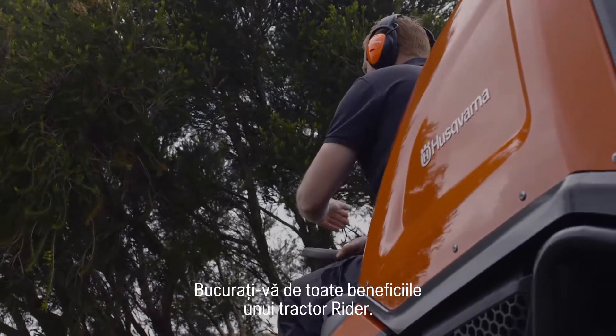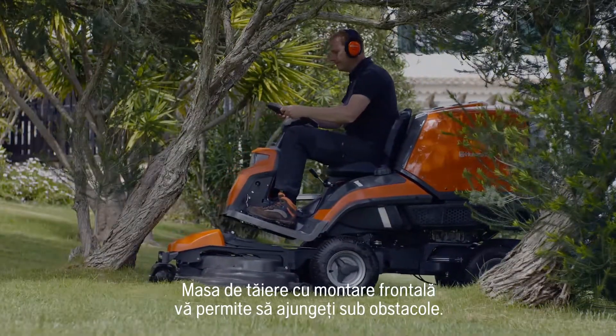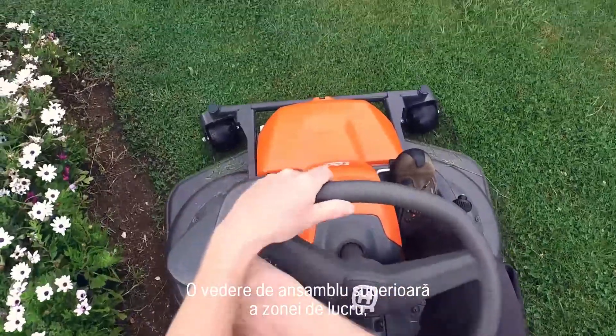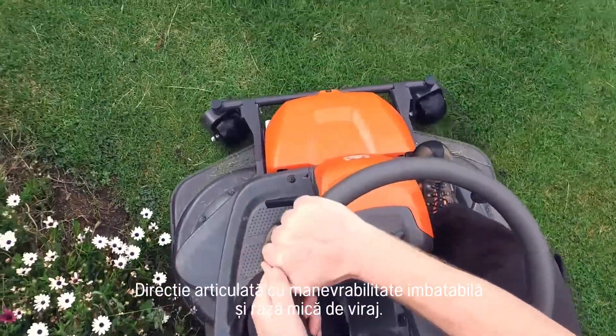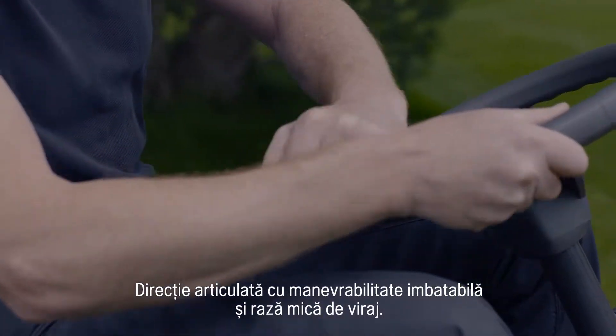Enjoy all the benefits from a Ryder: the front mounted cutting deck that allows you to reach under obstacles, a superior overview of the working area, the articulated steering with unbeaten maneuverability and tight turning radius.